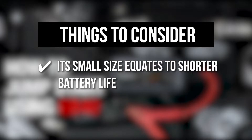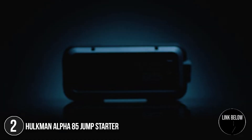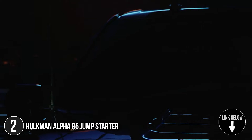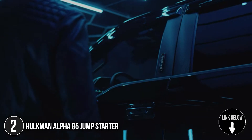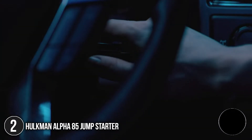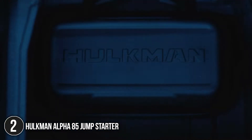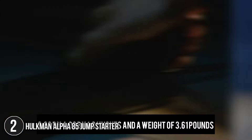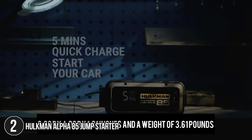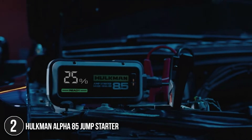The second jump starter on the list is the Hulkman Alpha 85 Jump Starter. If you are the type who demands high performance with lots of accessories wrapped up in a sleek design, we recommend the Hulkman Alpha 85S. This model produces a higher voltage than any other jump starter and has a large digital display that tells you the exact percentage of battery you have, rather than an LED meter that keeps you guessing. With dimensions of 9.06 x 4.06 x 1.81 inches and a weight of 3.61 pounds, its overall shape easily slips under a seat or into a door panel.